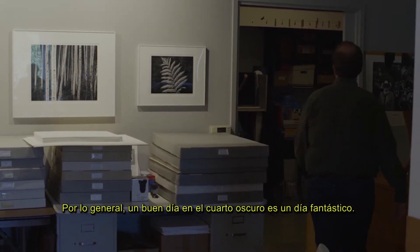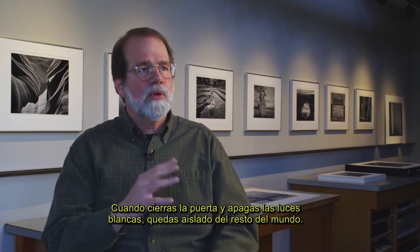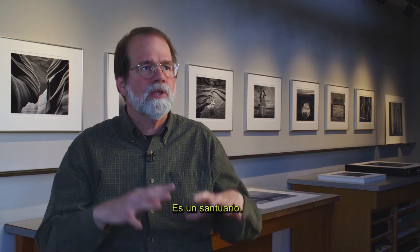A good day in the darkroom is generally a great day. When you close the door, you turn off the white lights, you're isolated from the rest of the world. It's a sanctuary.